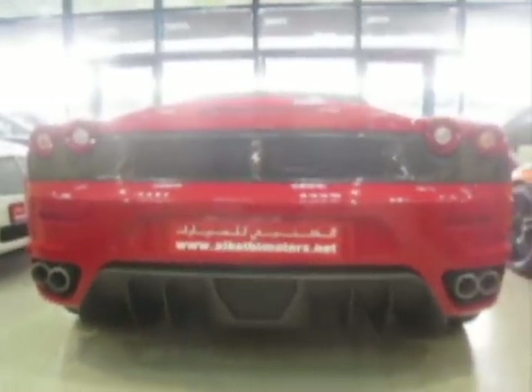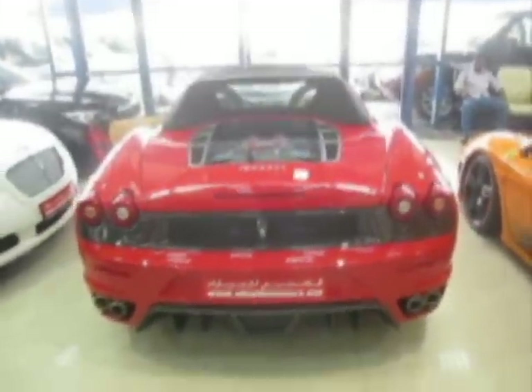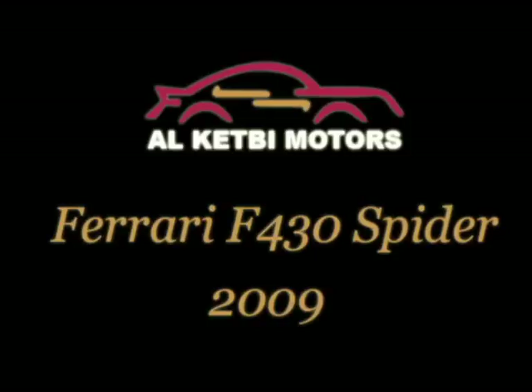The Ferrari F430 Spyder. The 2009 Ferrari F430 is nicely dry, smooth, exotic, and luxurious.